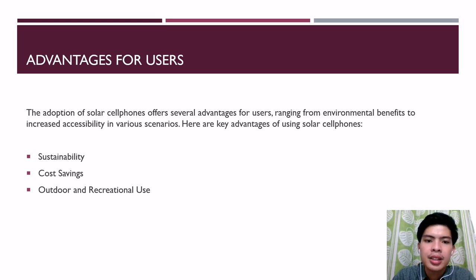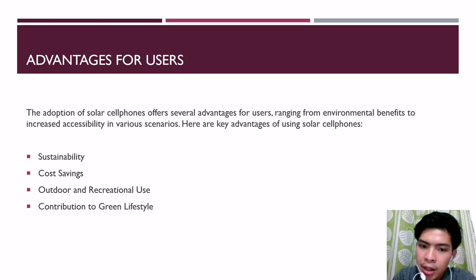Second, cost savings: users can potentially save on electricity costs by utilizing free solar energy to charge their phones, especially in regions where sunlight is abundant. Third, outdoor and recreational use: the device is ideal for outdoor enthusiasts, hikers, campers, and outdoor activities.